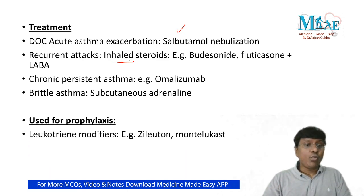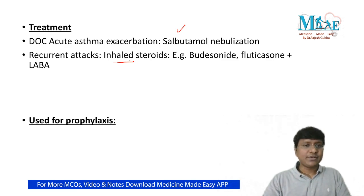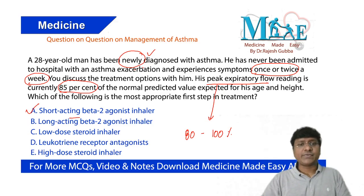For prophylaxis of asthma, we use leukotriene receptor antagonists or leukotriene modifiers, and mast cell stabilizers such as nedocromil sodium, sodium cromoglycate, and ketotifen. Returning to our question: the patient is newly diagnosed with intermittent asthma — mild intermittent — so the first step in treatment is short-acting beta-2 agonist.